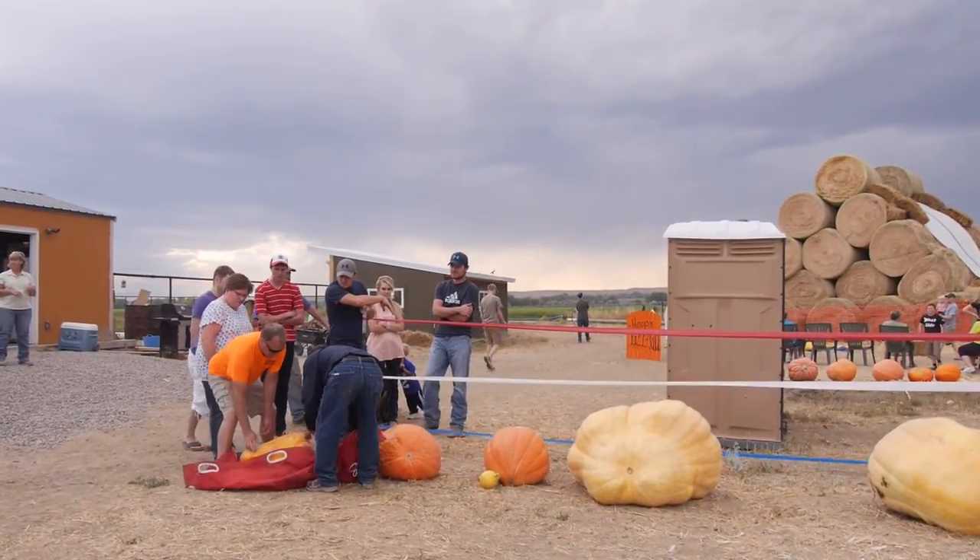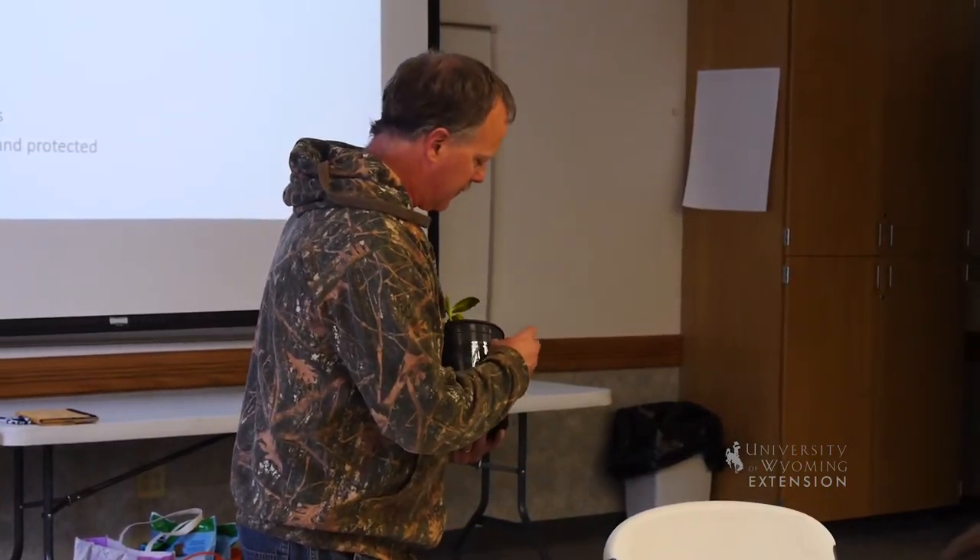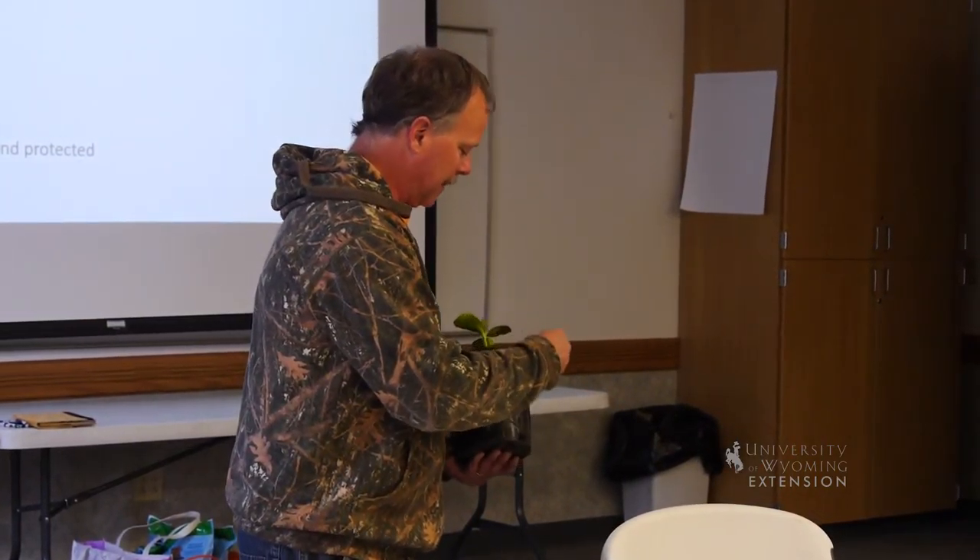So if you're interested in growing a giant pumpkin, check in with your local extension office for more information to see if they're doing any programming or workshops, or if they're having a competition. Then get out there and get growing.